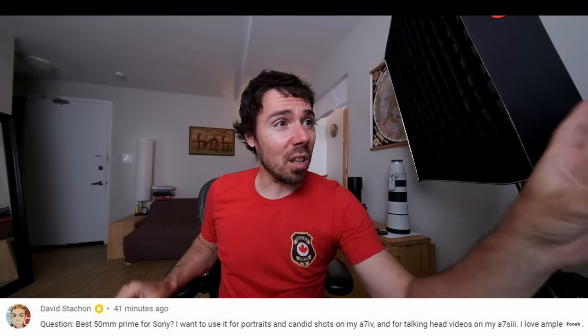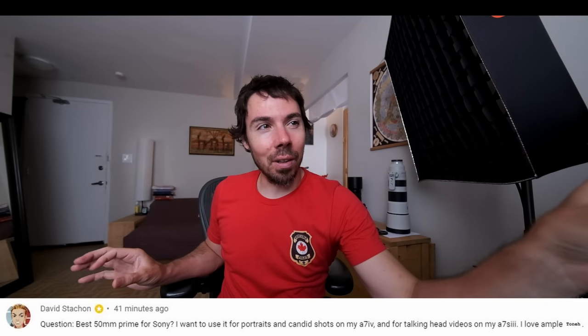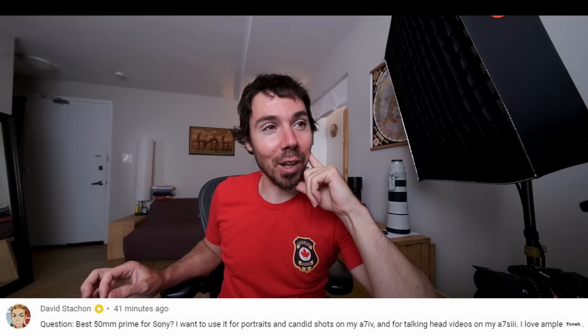Best 50mm prime for Sony — I want it for portraits, candid shots on my A7 IV, and talking head videos on my A7S III. We all know it's the Zeiss 55mm f/1.8. There is no competition for it. You could get the Zeiss 50mm f/1.4, but you're barely going to see a difference — it's so much heavier and so much more expensive. Shooting video with a 50mm equivalent is really tough because you have to be way back. It's a special look that I love, but not very often. You want wide — anywhere from 15 to 35mm. That's your zone.